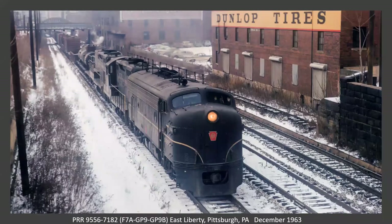Also at East Liberty, an F unit, a GP9, and a GP9B — of which the PRR had I think 40 of them. The last unit is caboose.